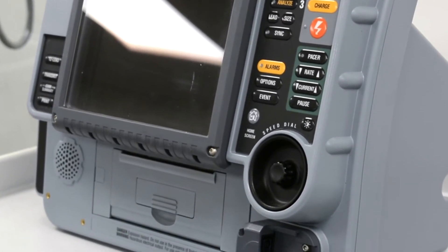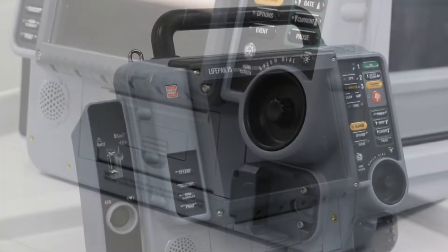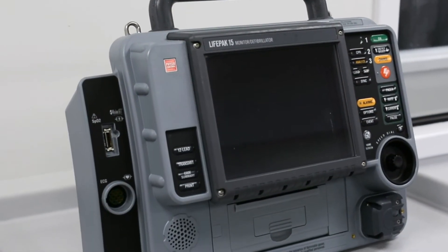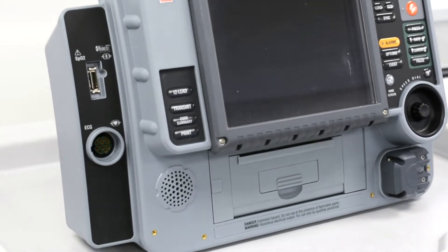Using the CodeStat data review software, the Lifepak 15 defibrillator allows the operator to transmit, trend, or display the recorded data for post-event review.